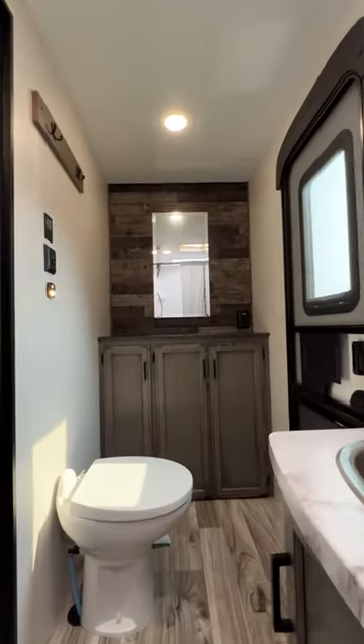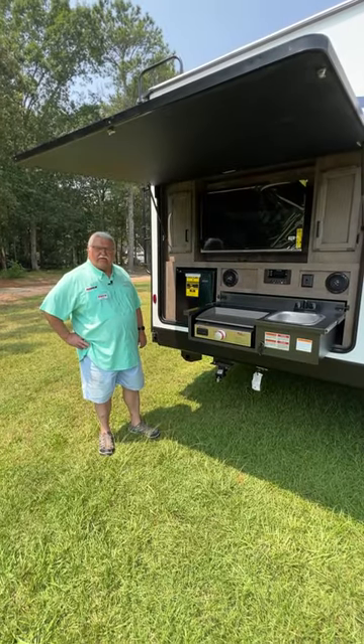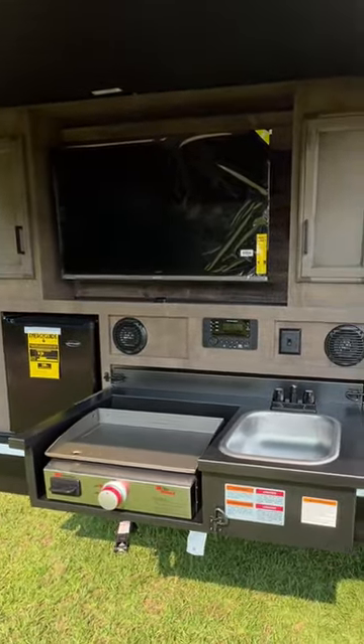The bathroom has its own entry door and a spot to hook up its own washer-dryer. It comes with a great equipped outside kitchen with a refrigerator, griddle, sink, and an entertainment system with a TV.